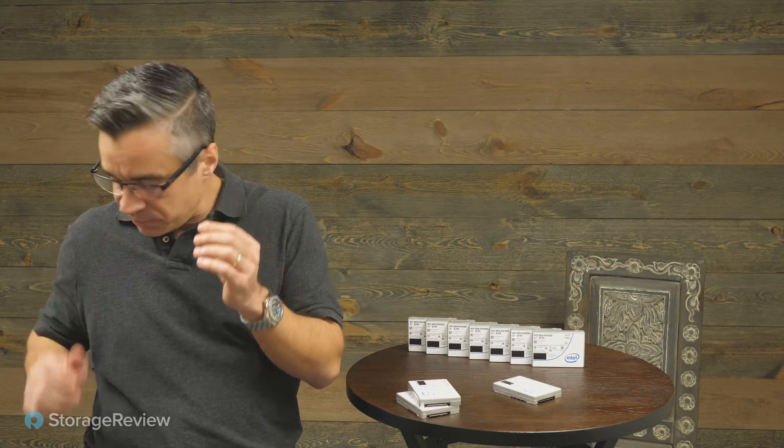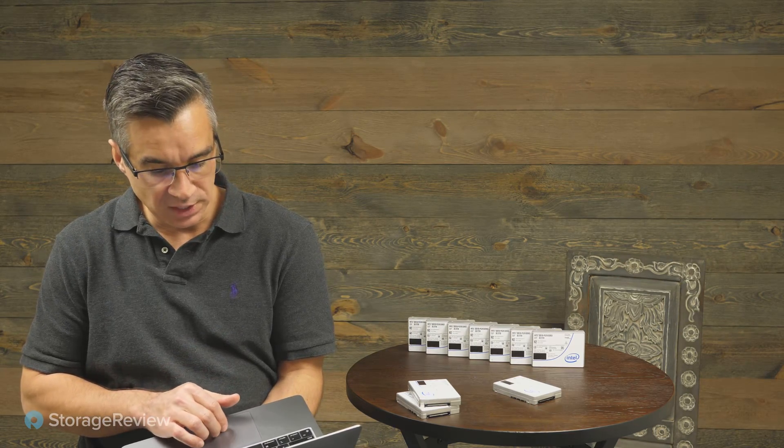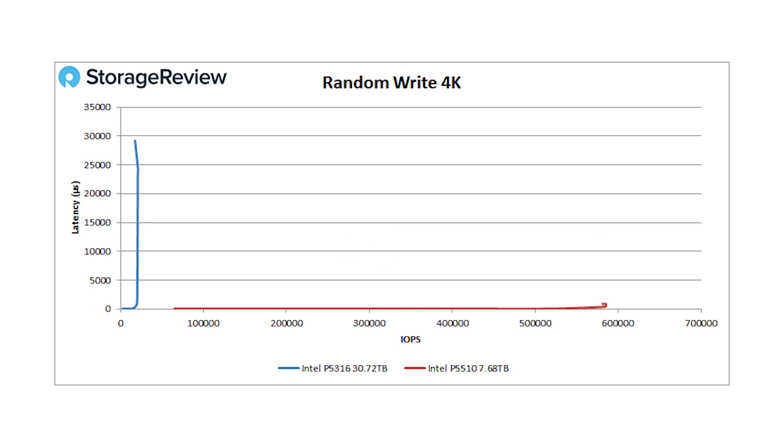Let's take a look at the performance numbers, comparing against the 5510 because in the enterprise flash space for QLC, Intel has a dramatic lead over everybody else. Starting with random read 4k, the 5316 saw 917,000 IOPS, which is not bad for a QLC drive. The 5510 peaked out at about 1.5 million IOPS, so on random read 4k the 5510 has a big advantage. When we go to random write 4k, this is where we see a bit of a problem with the 5316.